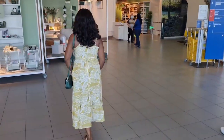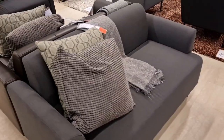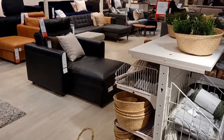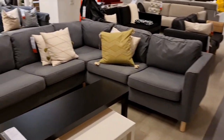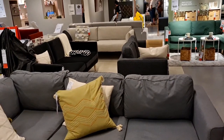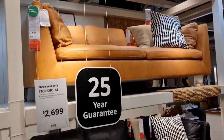I came into IKEA majorly to look for a 2 or 3-seater sofa to fill up a space I'm trying to create, and also to get a desk and a chair for my son because I'm trying to set up a workspace for him at home. Here I am in the living room section — you'll find a reasonable range of sofas, from fabric to leather in different colors. I think they are one of the stores that still have a variety of colors for sofas.